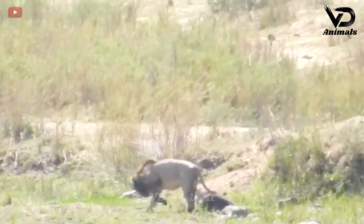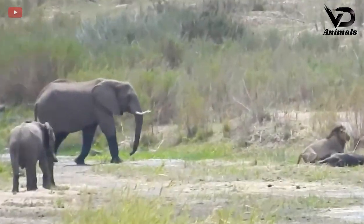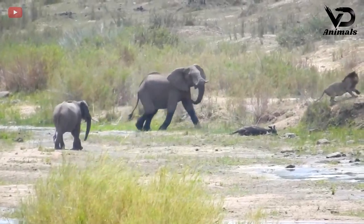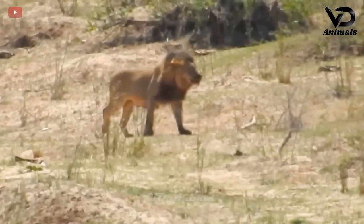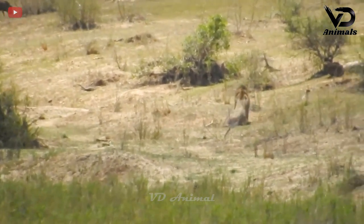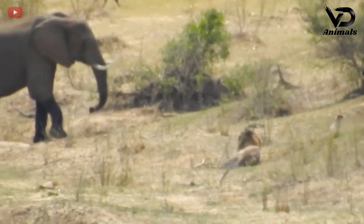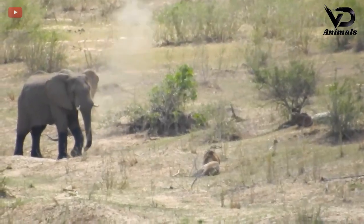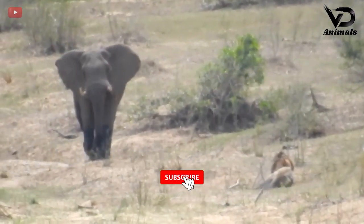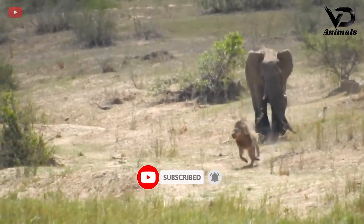In this hot weather, an animal died for unknown reasons and a lion stood guard over the body. Suddenly the lion left when an elephant mother and child approached. The lion sat down on the ground as a tall elephant was nearby, then stood up and ran away when the elephant chased it. The lion kept running with the elephant closely following.